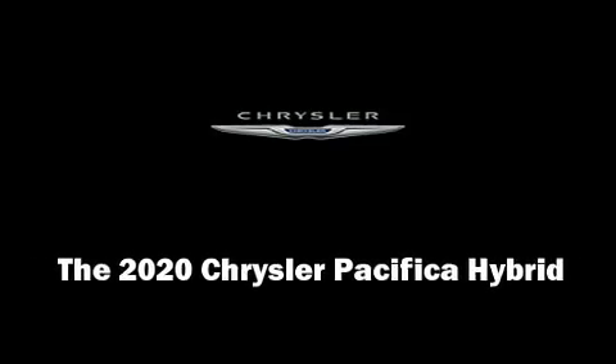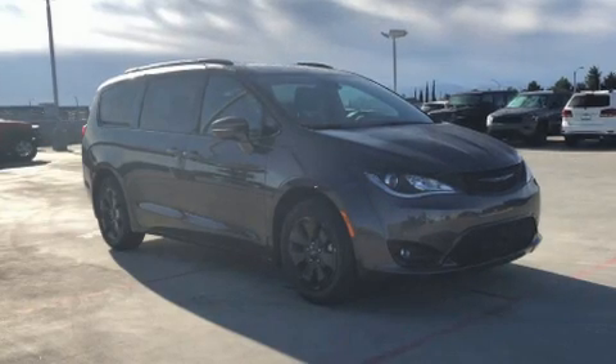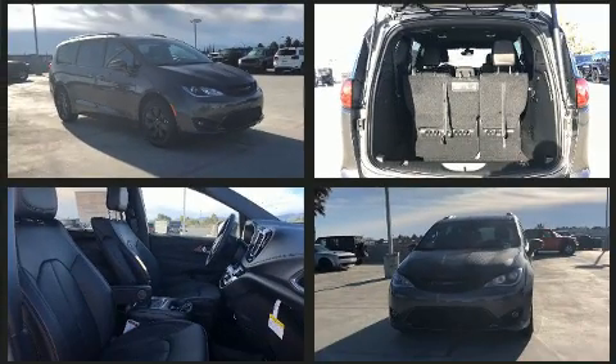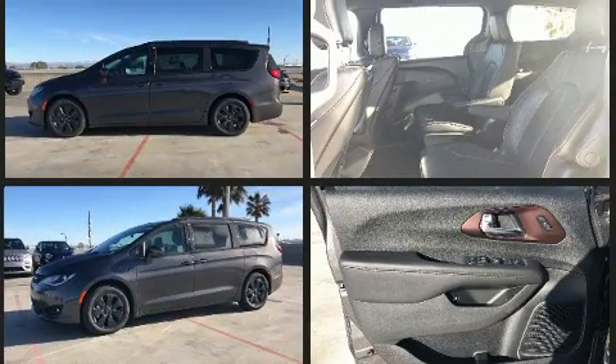Sensibility and practicality define the 2020 Chrysler Pacifica Hybrid. Smooth gear shifts are achieved thanks to the refined 6-cylinder engine. And for added security, Dynamic Stability Control supplements the drivetrain.